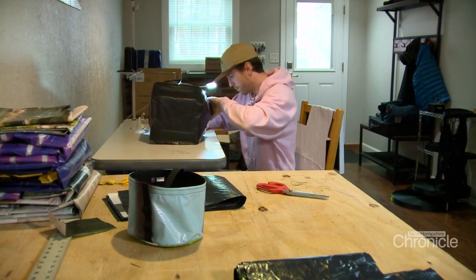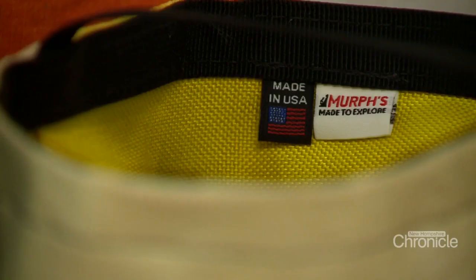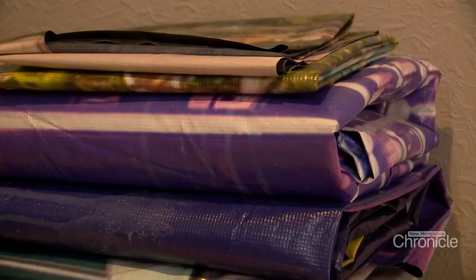Liam hopes to keep upcycling his way into homes across the country. He says he doesn't want to stick to just the billboards or the seatbelts — he wants to continue innovating, and if he finds a better upcycled material, he's going to use it in the bag.